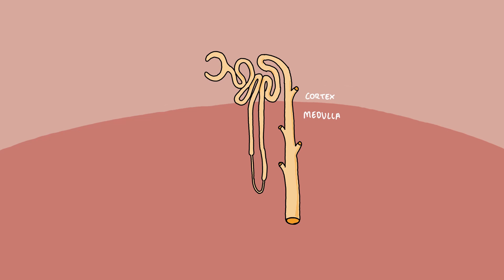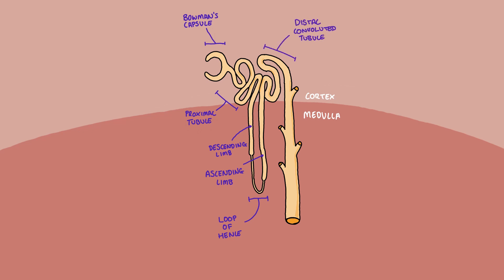There are tens of thousands of nephrons inside each kidney. The main components of the nephron include the Bowman's capsule, the proximal tubule, the loop of Henle — which is further subdivided into the descending limb and the ascending limb — and also the distal convoluted tubule and the collecting duct. Most of the nephron is found within the cortex, only dipping down into the medulla for the loop of Henle and the collecting ducts.